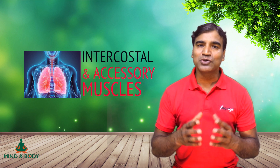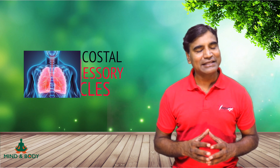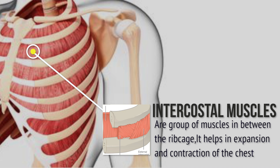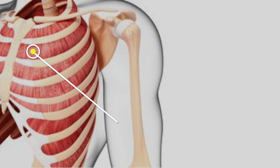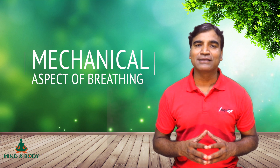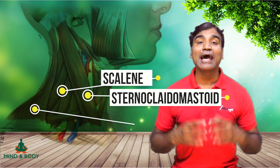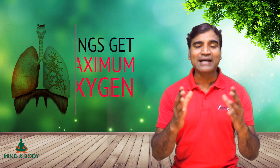The intercostal and accessory muscles are important to understand. The intercostal muscles are mainly involved in the mechanical aspect of breathing — they help expand and contract the size of the chest cavity. The accessory muscles are the sternocleidomastoid, the scalene, and the upper trapezius. By using the accessory and intercostal muscles, the lungs get the maximum amount of oxygen.